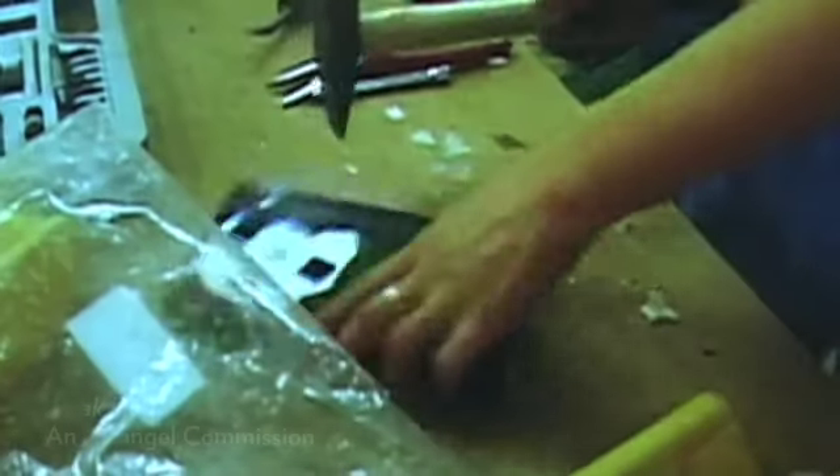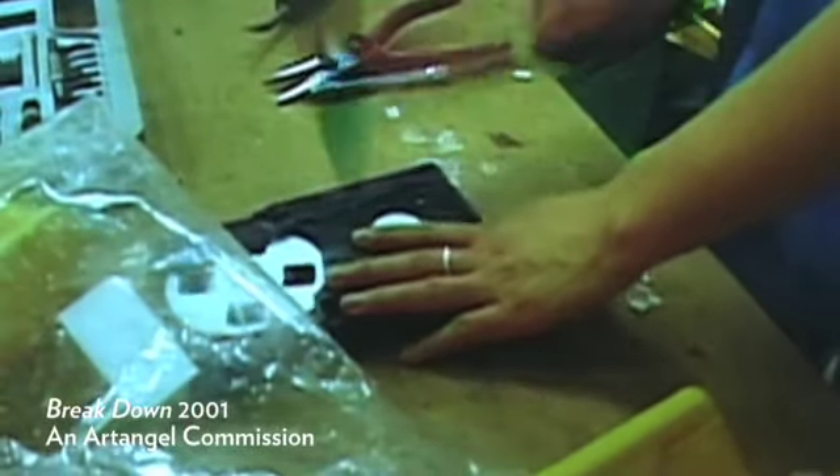Obviously with Breakdown, I was getting rid of all my worldly belongings, and part of that was my art and my friends' art. I didn't want the whole project hijacked by the destruction of art, but as a practitioner I had to destroy literally everything. There were a number of artists who'd either given me things or I'd bought things off them who were upset about it, and I guess that's the whole issue.